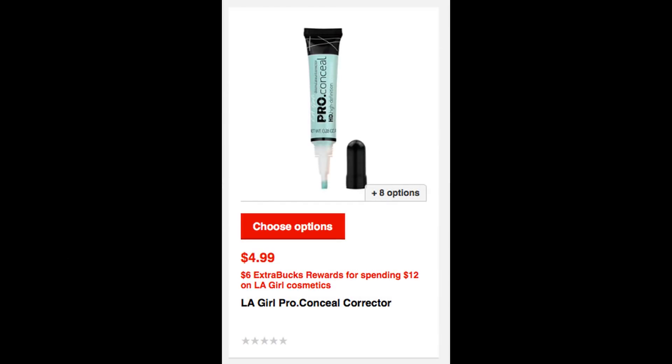The last deal is on LA Girl Cosmetics. These are on promotion for spend $12, get a $6 ExtraBuck. I do not have a particular breakdown since there are a million LA Girl products to choose from, but I did want to share this unadvertised deal with you guys.